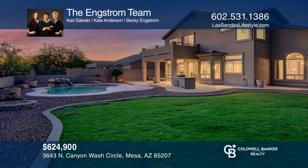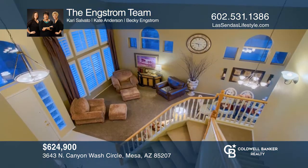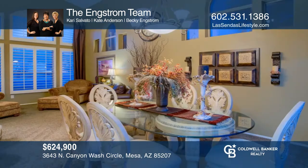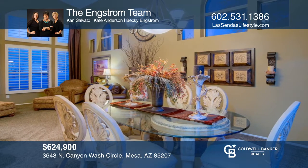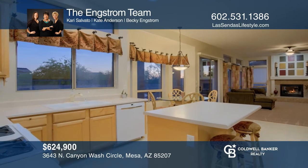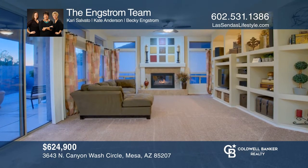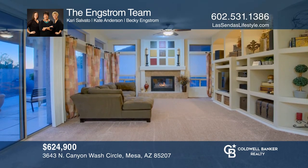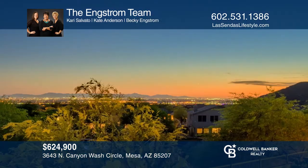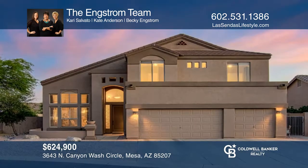Located on a large cul-de-sac lot with a sparkling pool, a large grassy area and a built-in barbecue, this five-bedroom, three-bath plan offers a full bed and bath on the main level. The owner's suite has an attached bedroom ideal as a home office. Enjoy amazing views and live the Las Santos lifestyle in an award-winning community offering world-class golf and amenities. Enjoy the area's nature trails, Saguaro Lake and Usury Mountain Regional Park. Call the Engstrom team to schedule a tour.